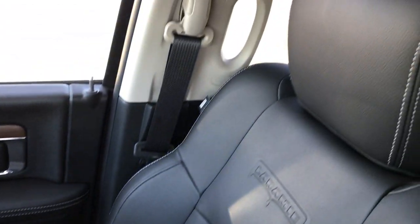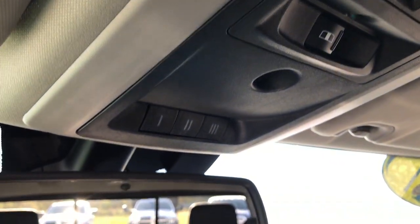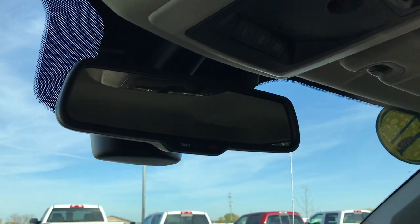Passenger seat is absolutely perfect — no rips or tears in that. This truck has never been smoked in. It has side curtain airbags, power sliding rear window, and your HomeLink buttons right there. 911 and assist buttons — those are features of the vehicle and you never have to pay a subscription for those; they're always there.